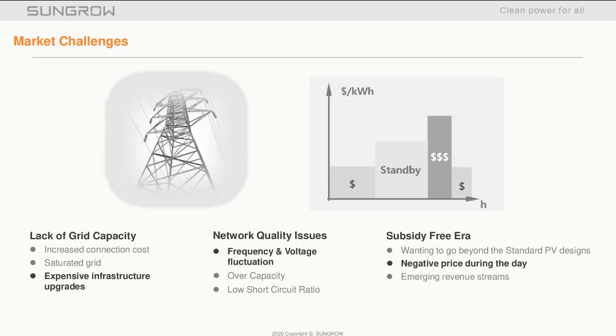Network quality issues: managing the grid with large amounts of aggregated micro generation can also present challenges, such as frequency and voltage fluctuation. Then there's the subsidy-free situation — what to do once feed-in tariffs or renewable subsidies drop or are withdrawn? How do we navigate the next revenue opportunities? On the graph, we see periods where the system is in standby, potentially due to negative energy prices on the network.